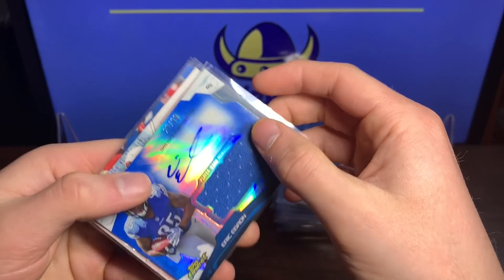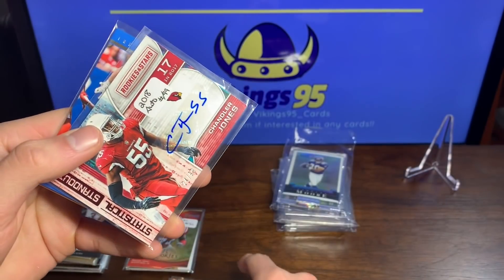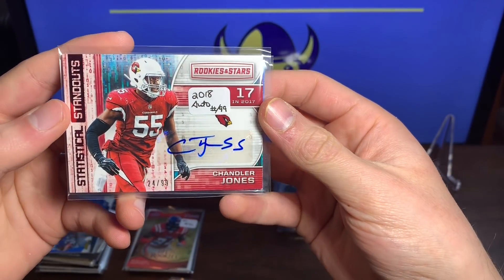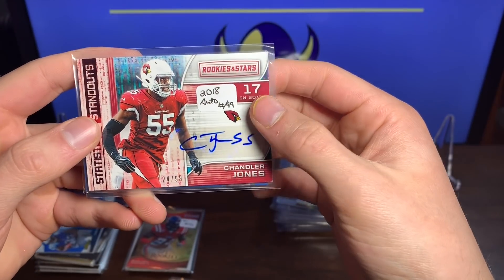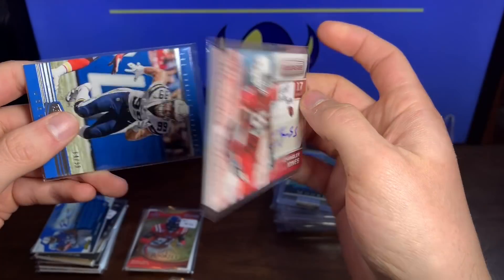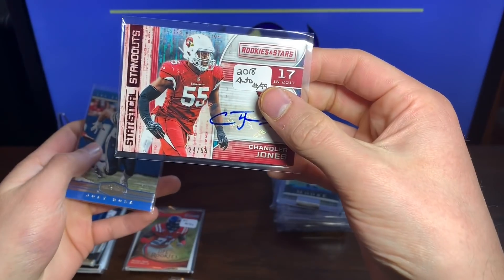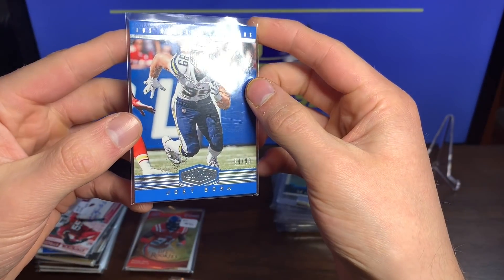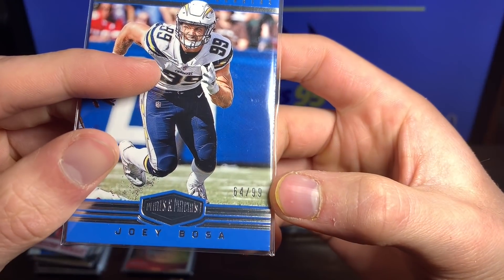And behind it we got a Rookies and Stars Chandler Jones with the auto 24 out of 99 — very very nice, way cool card there. Then we got Joey Bosa with the Chargers Plates and Patches 64 out of 99 — very very nice.